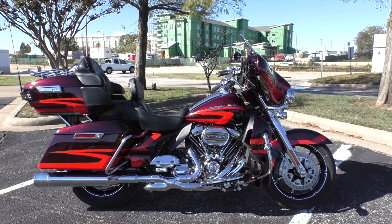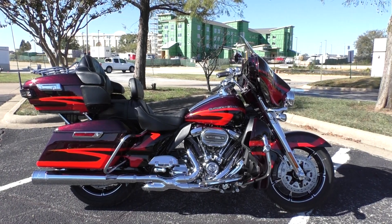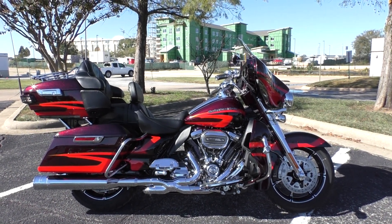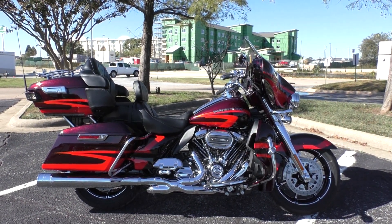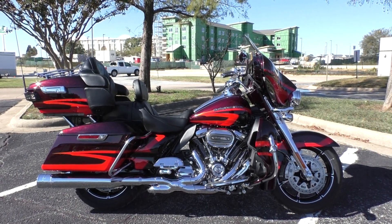What's going on? Nick here with American Motorcycle Trading Company in Bedford, Texas. Got a beautiful 2017 Harley-Davidson CVO Ultra Limited. If you're not familiar with CVO, it stands for Custom Vehicle Operations — that's Harley-Davidson's top-of-the-line premium bikes.